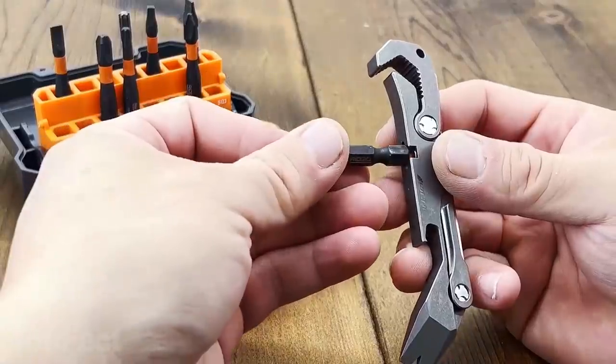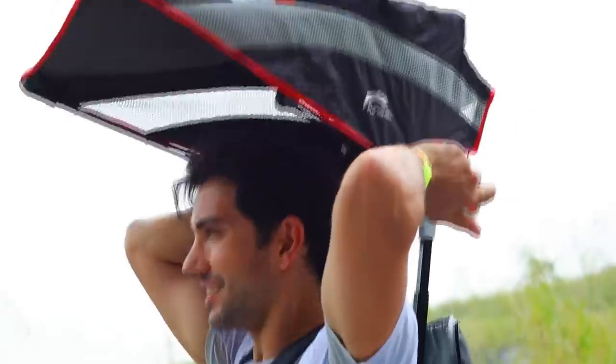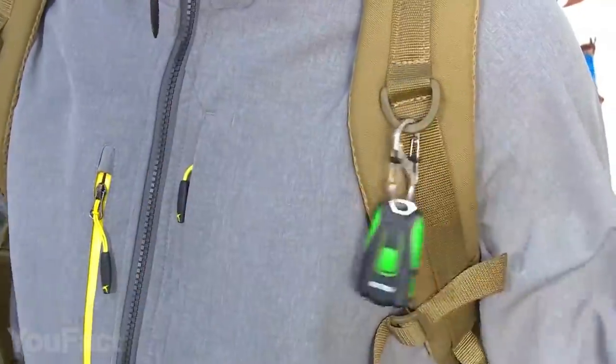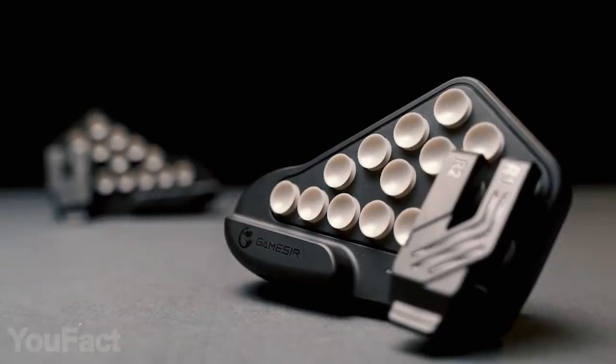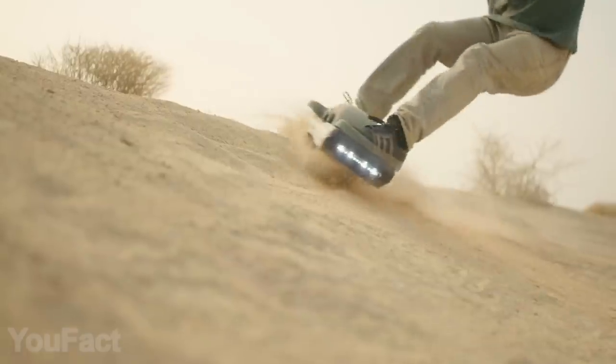Hey guys, it's time to see a bunch of cool devices for men. Today's set is for disciples of comfortable hiking, big fans of fancy keychains, and even hardcore gamers. Are you ready? All the links to the products you'll find in the description below. Let's get started.